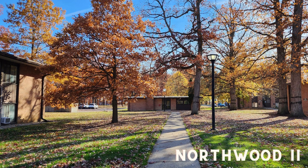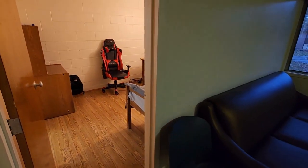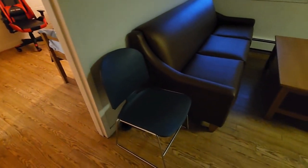Hello everyone, my name is John and today I'll be showing you my room which is in Northwood 2 and is the economy option. As you can see, you are provided with these sorts of chairs — you actually get four of them. However, I do not recommend using them for studying. I bought my own chair because these are not exactly suitable for long hours of study.